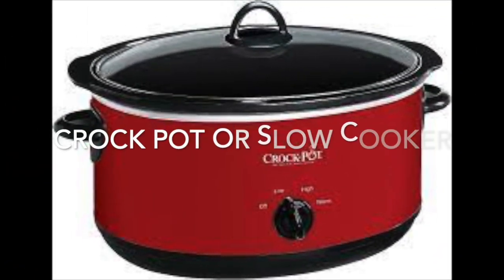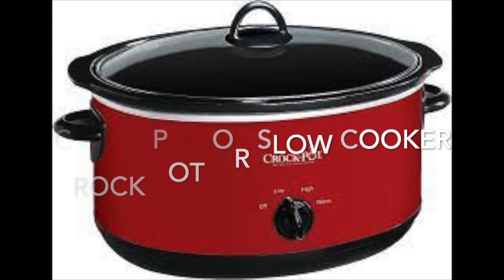With a crock pot or a slow cooker, you can throw everything in the morning and let it cook slowly all day long.